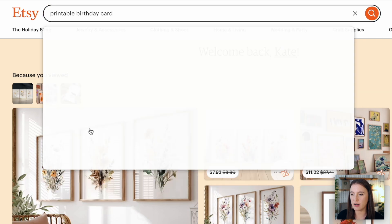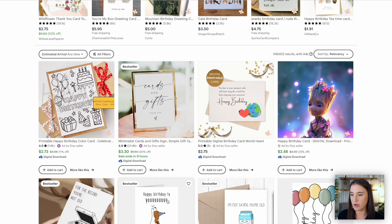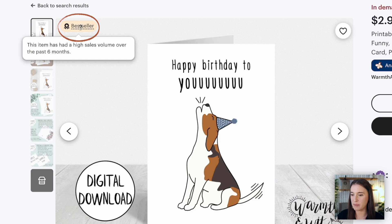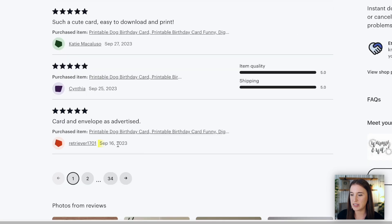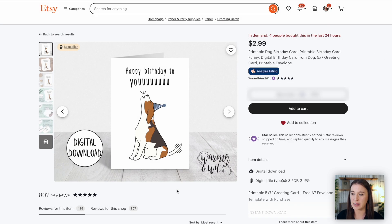Searching for 'printable birthday card,' I can see again there are many listings with the bestseller badge. Clicking through on one, there's a note saying this is in demand — four people have bought this in the last 24 hours — with the bestseller badge visible. Another helpful validation step is to come down to reviews, change 'sort by suggested' to 'sort by most recent,' and look at the dates. We can see reviews coming in every few days, telling me this is selling on a consistent basis, since not everyone who purchases will leave a review.